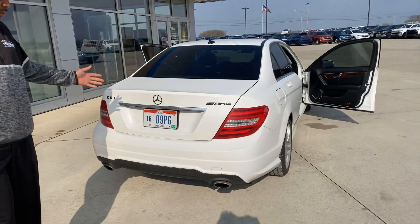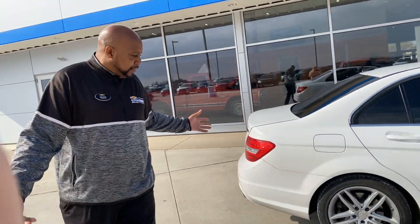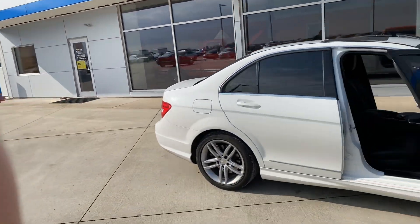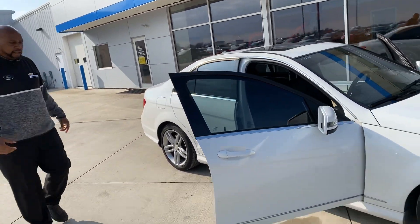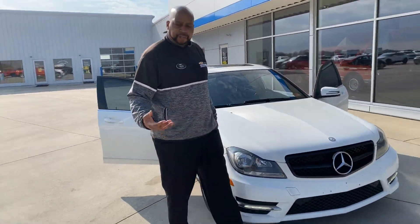This overall fresh trade-in has dual exhaust — just a nice freshly traded-in 2013. Here at Sniper Chevrolet, we offer $50 test drives.